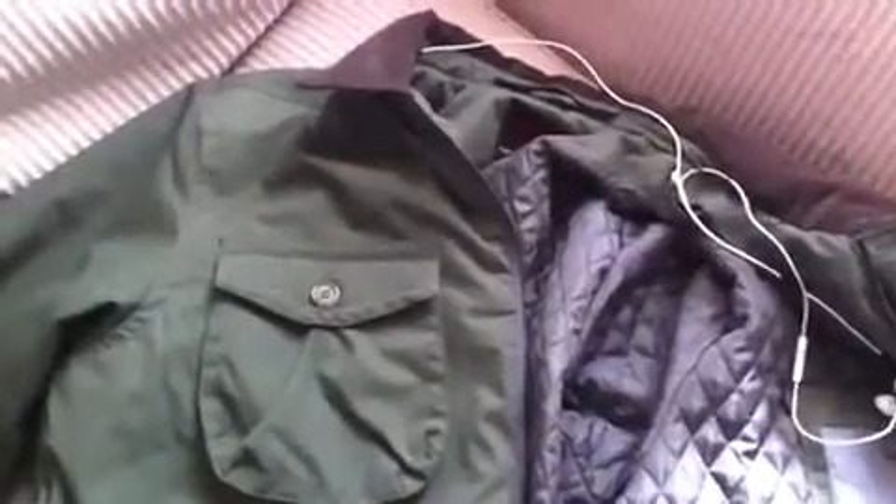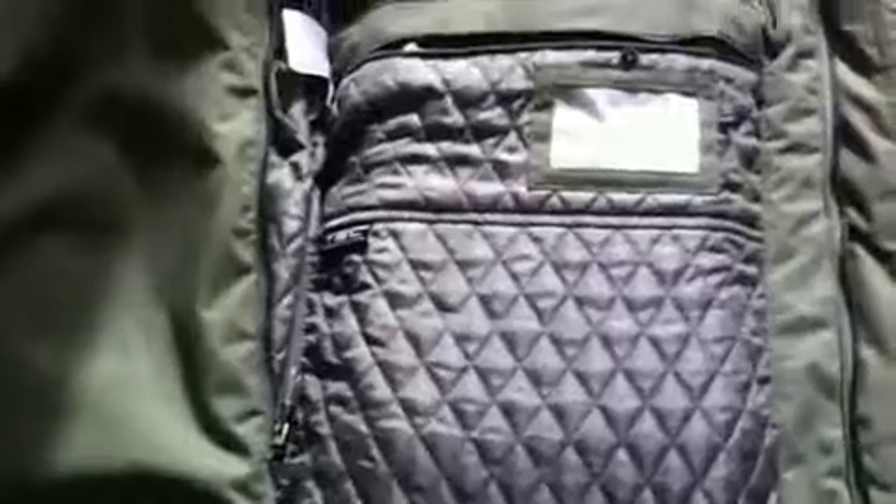Hey guys, this is Xavier with Got2BeMobile and Notebooks.com. This is the new ScottieVest Outback jacket. And when I looked at this Outback jacket, which Scott from ScottieVest sent over,